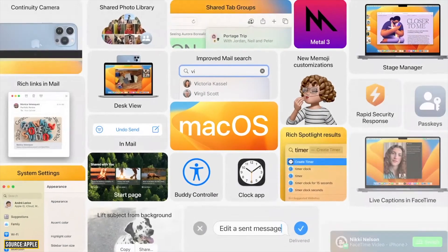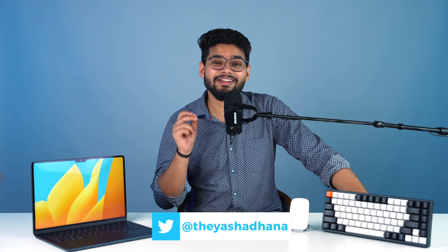macOS 13 Ventura has some big updates like Stage Manager, Continuity Camera, passkeys and more. And even though you might already know about a lot of these features thanks to WWDC, there's still a lot of cool stuff that is worth checking out. So let's dig in.